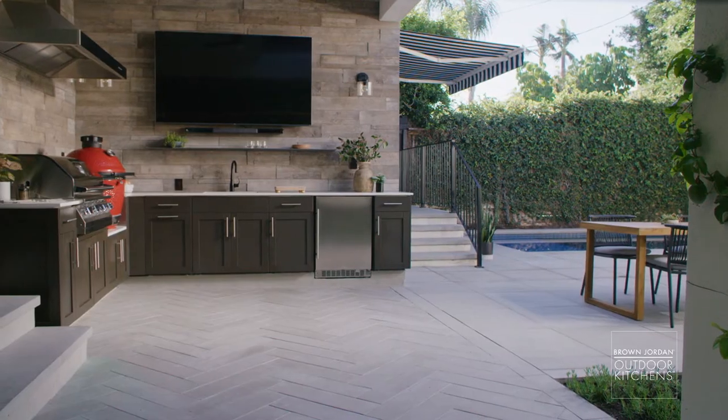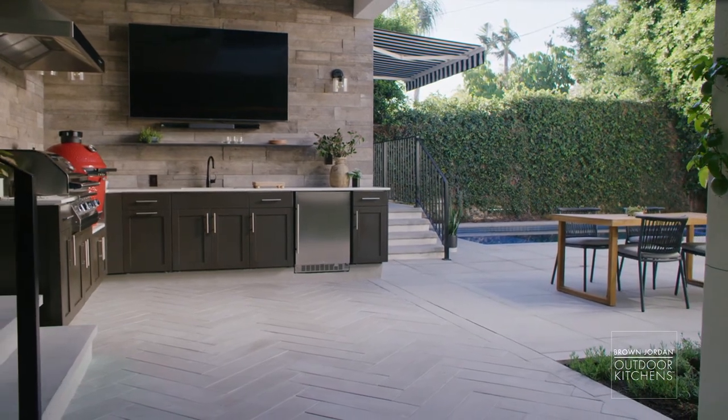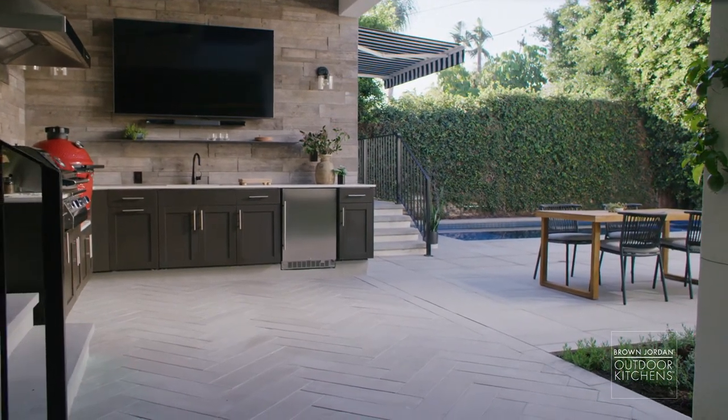At its core, kitchen planning is about how you want to leverage the space that's available to you. I opted for an L-shaped kitchen layout that hugs two walls of my house, but it opens up to the rest of the backyard for flexibility and an unobstructed flow.